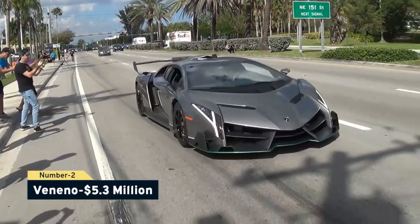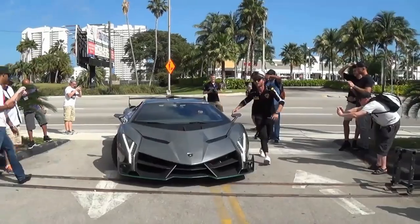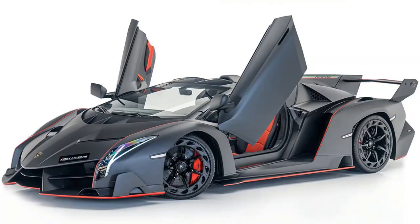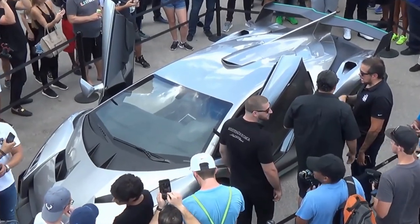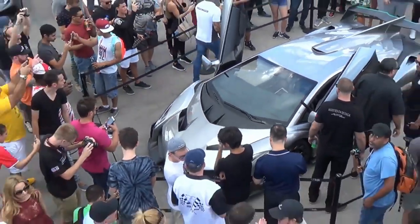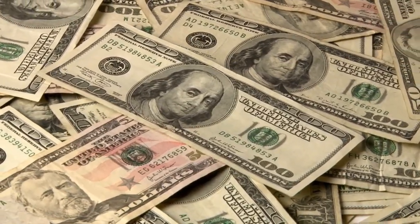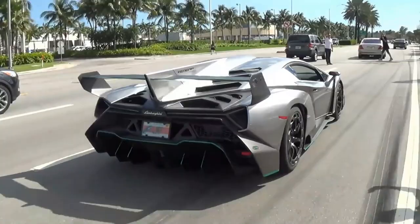Number 2: Veneno, $5.3 million. The Veneno is another Lamborghini creation to mark the company's 50th anniversary. It was revealed as one of the most expensive production vehicles in the world at the 2013 Geneva Motor Show. The car has a 740-horsepower, 6.5-liter V12 engine and can go from 0 to 60 mph in 2.8 seconds, with a top speed of 221 mph. The extra power comes from bigger intakes and a specialty-built exhaust system. Originally valued at $4 million, it was subsequently sold for $5.3 million.